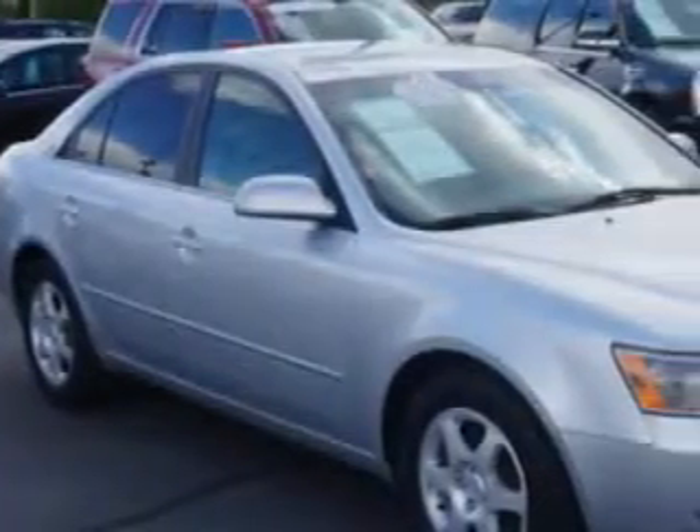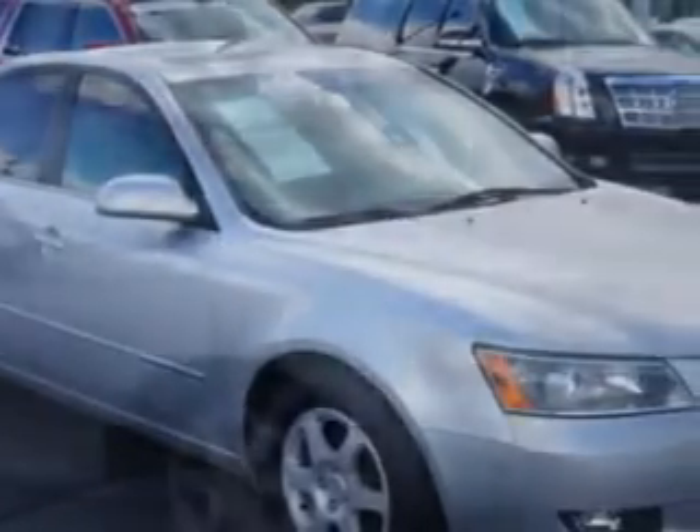Check out this. Imagine driving this silver 06 Hyundai Sonata, equipped with a six-cylinder engine and an automatic transmission.